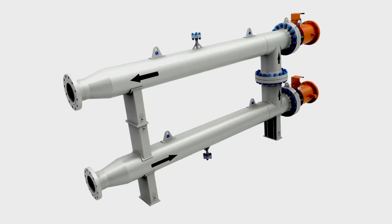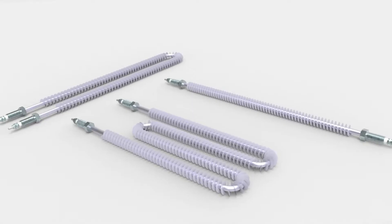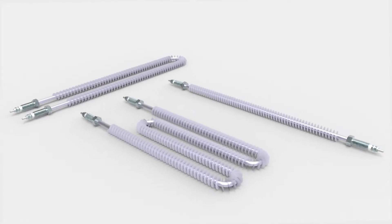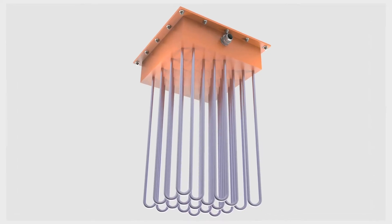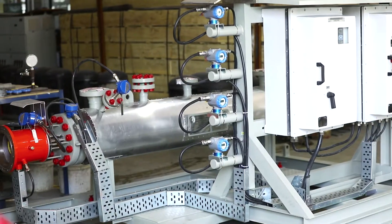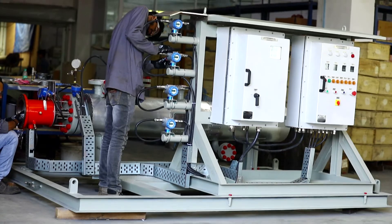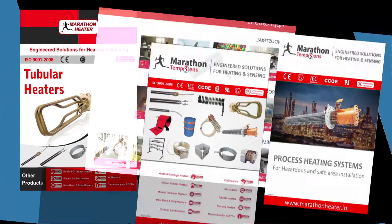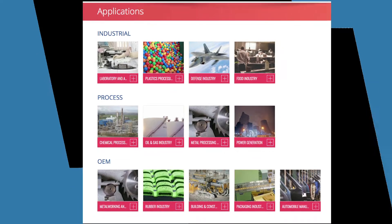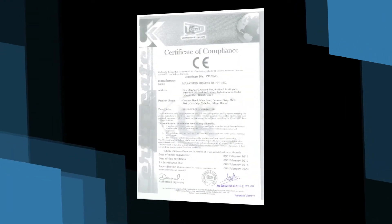Marathon makes various process heating assemblies with pressure vessels and various other process control instruments. Marathon also does complete systems with heating and controlling for various challenging applications in oil and gas and chemical industries. We make heaters for safe as well as all hazardous area applications with all certifications required for hazardous areas.